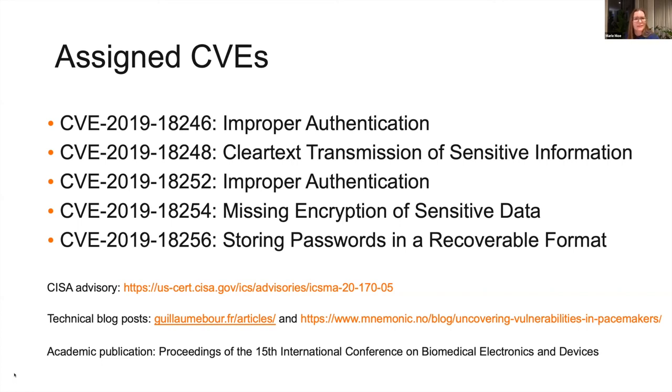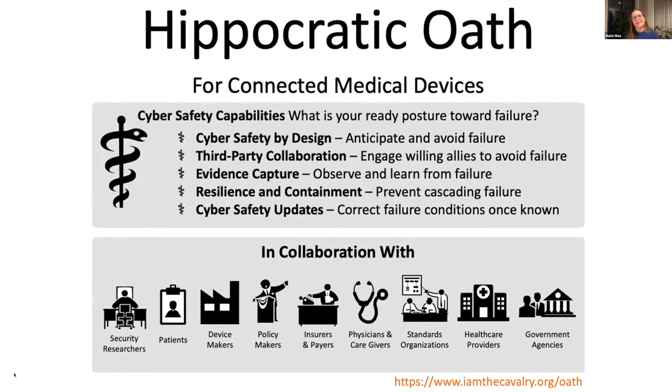I'm also working with I Am The Cavalry, which is a group of volunteers focused on where computer security intersects with public safety and human life. Back in 2016, we published something called the Hippocratic Oath for Connected Medical Devices and we've done a lot of awareness raising around this topic. If you want the details, I would refer you to iamthecavalry.org/oath. These are some guidelines and ways of having a security posture when it comes to creating medical devices.